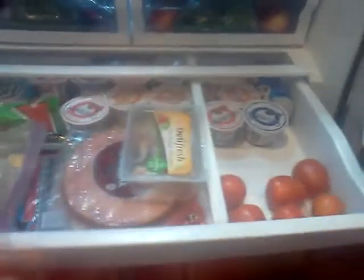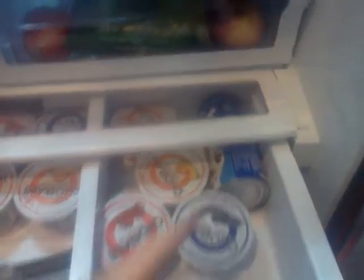In this bottom drawer right here we have cheese, bacon, ham, lunch meat, more lunch meat, string cheeses right here, a bunch of yogurts right here, tomatoes, more yogurts, and cinnamon rolls.